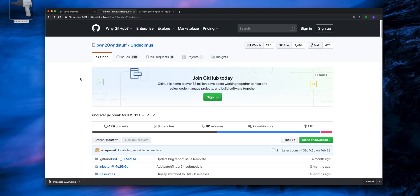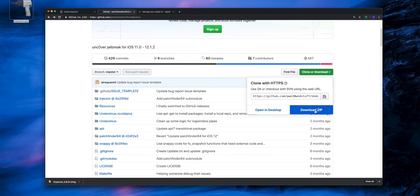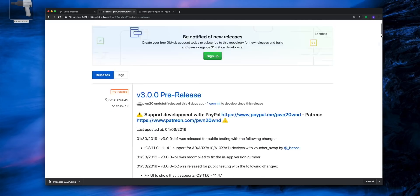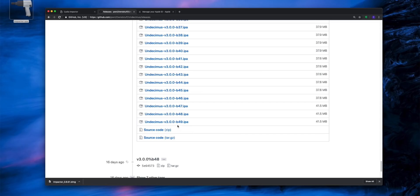Once you have Cydia Impactor, go grab the latest version of the unc0ver jailbreak from pwn's GitHub. It's not the version under 'Clone or Download' — if the jailbreak utility eventually comes out of beta, that's where you'd go. For now, while it's in beta, go to Releases in the center and scroll down to the latest beta release, which is beta 49. Click on that and let it download.